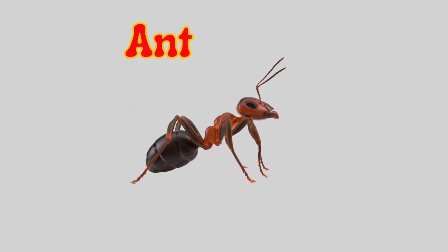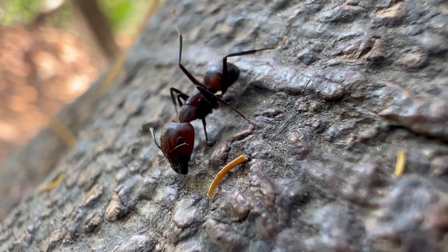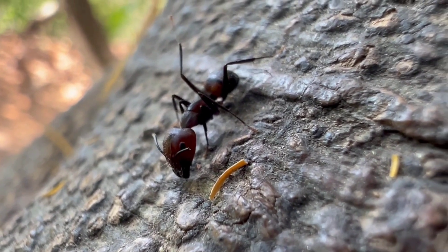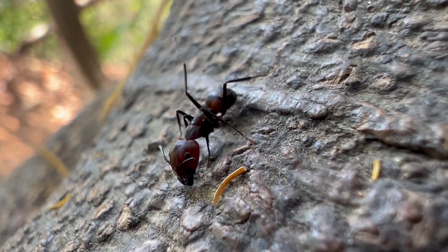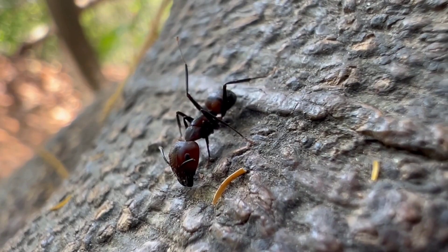Ant. An ant is a tiny insect that lives in groups and works hard. It carries food that is much bigger than its body. Ants live in underground homes called anthills and are always busy.